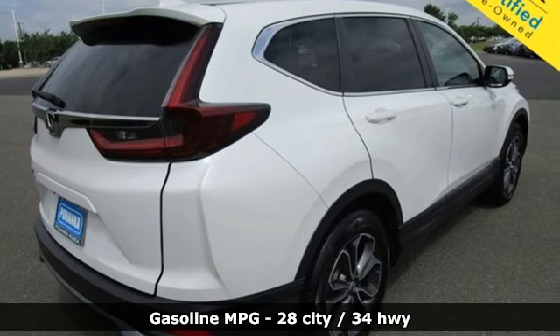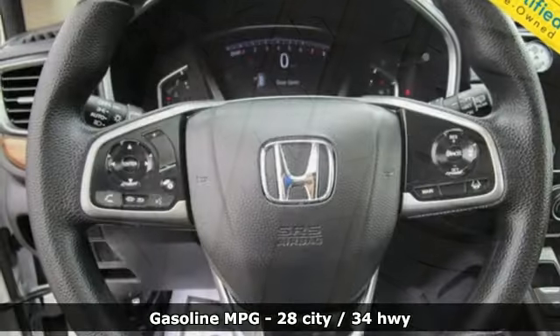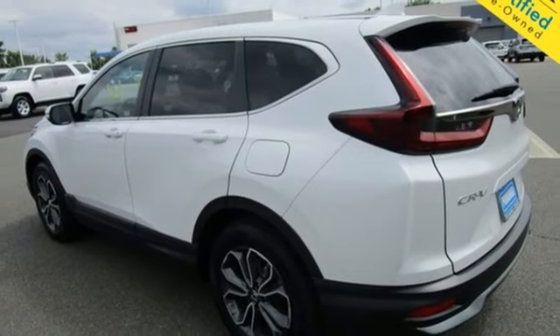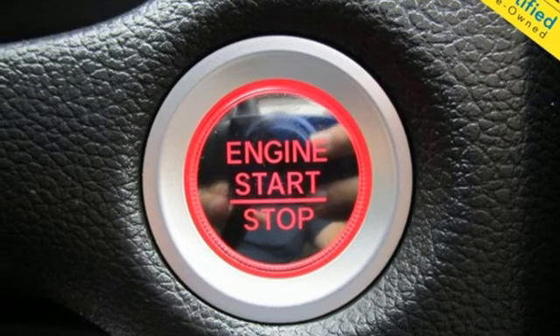It's equipped for all your driving needs and wants: configurable instrument gauges, remote engine start, dual zone climate control, streaming audio, continuously variable automatic transmission, front heated bucket seats, doors and push button start proximity key.